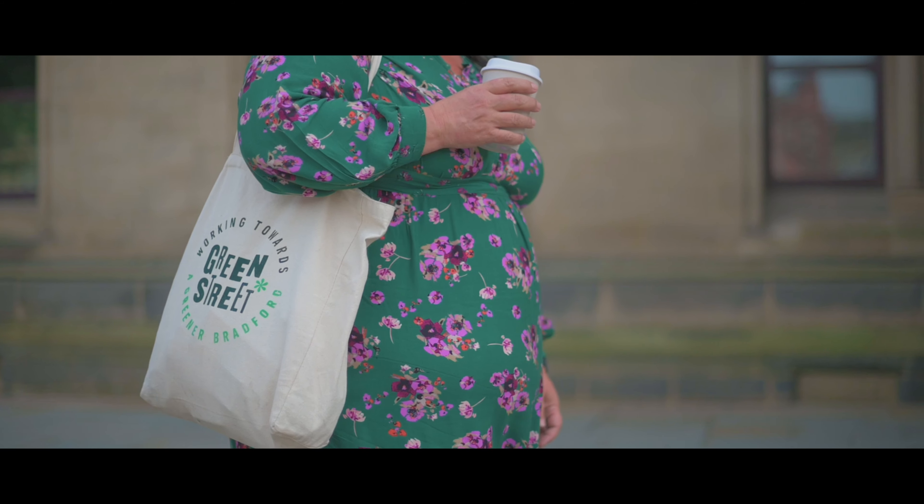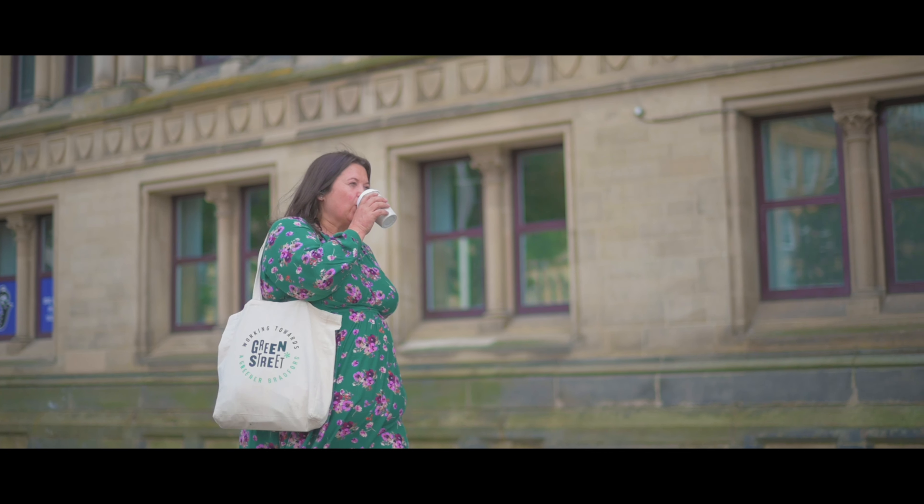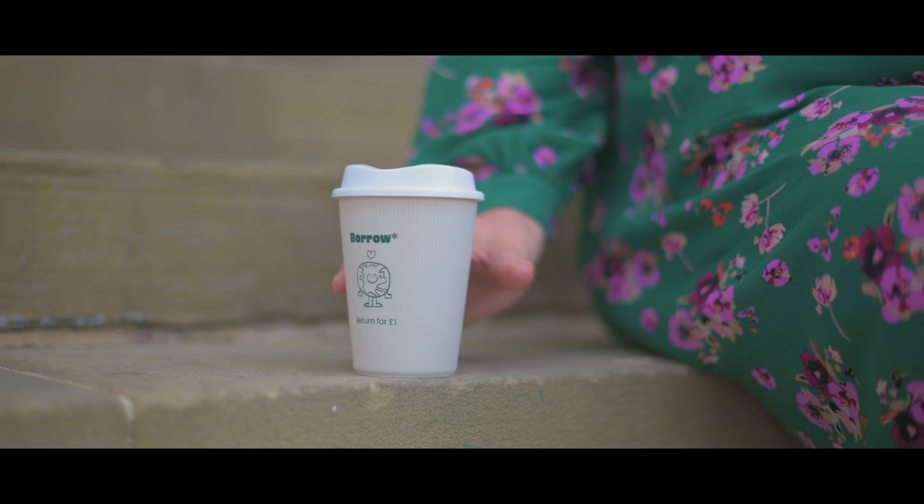Here in Bradford we're doing an exciting scheme called Borrow, which is part of the Hubbard Bring It Back fund and has been funded by Starbucks. We're one of six schemes in the country, and it's all about breaking down the barriers to small businesses and companies using reusables as an alternative to single-use packaging.